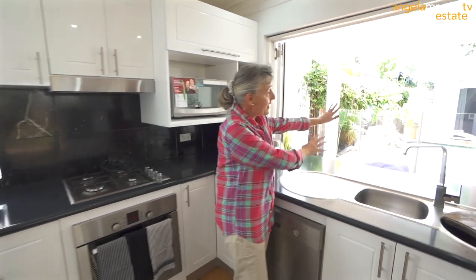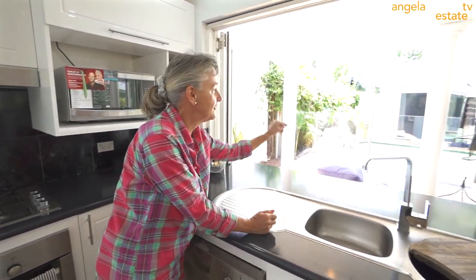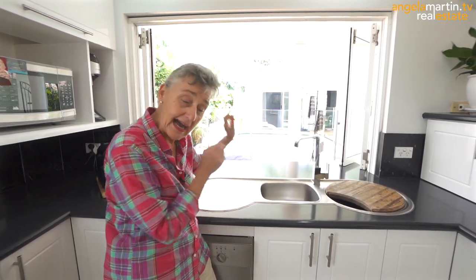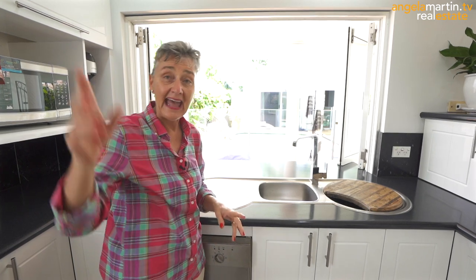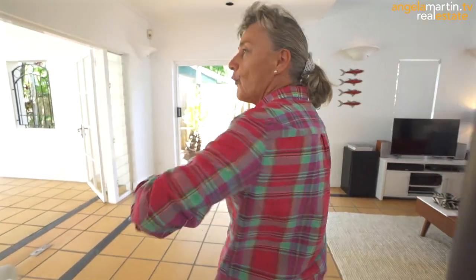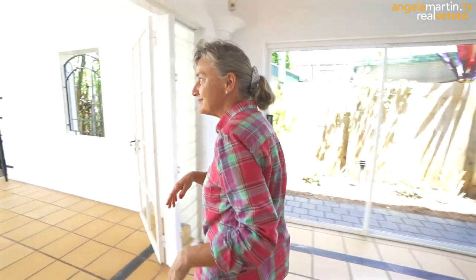We have a gorgeous open-plan kitchen with this amazing servery that goes out into the swimming area, which is 1,000% private. We're going to go out there and have a look. We're also going to go out to the beach a little bit later on and give you some more of those gorgeous, beautiful views and a little bit of an idea of where we actually are in the world. Family and friends, cooking, straight out there, drinks — it's not as if we don't have any options for luxury entertaining.